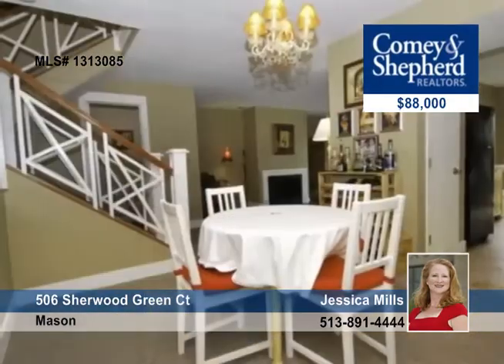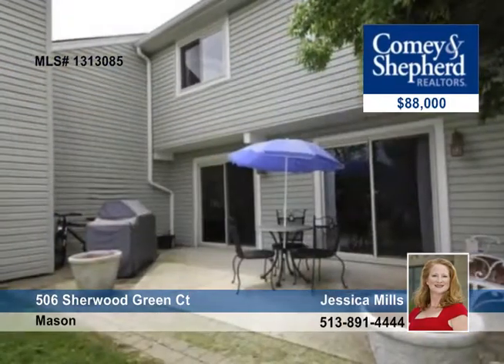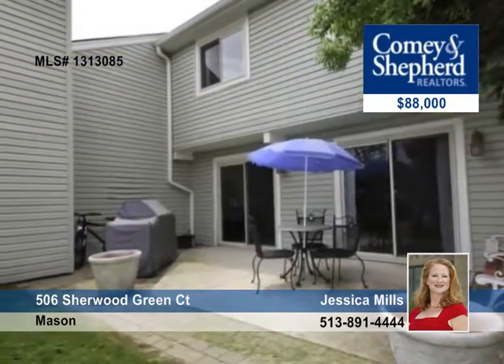The master has two closets, and there's a wood-burning fireplace and lots of storage, and you're just an easy walk to the pool. This home offers 1,500 square feet. Talk to Jessica about a personal tour.